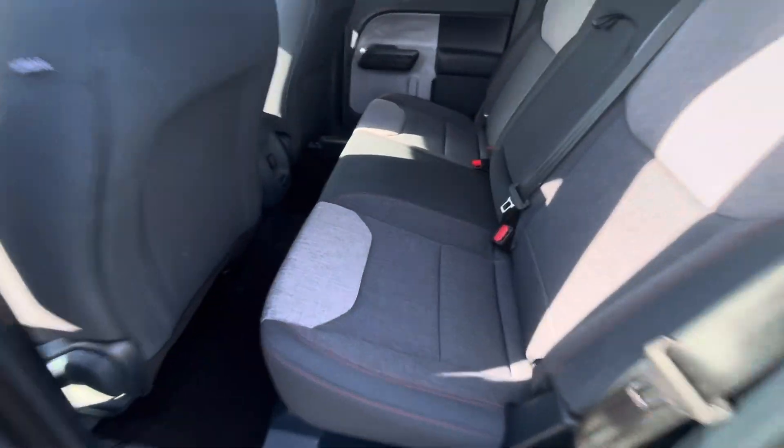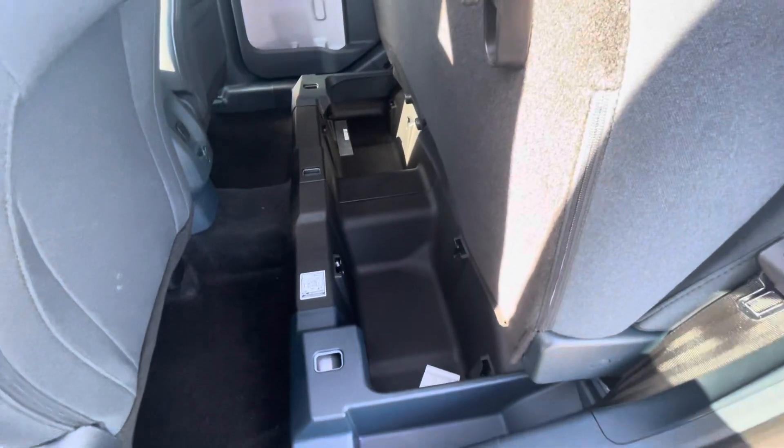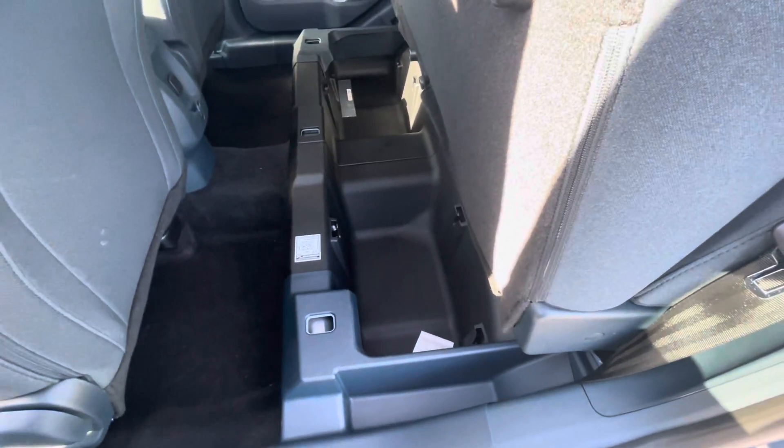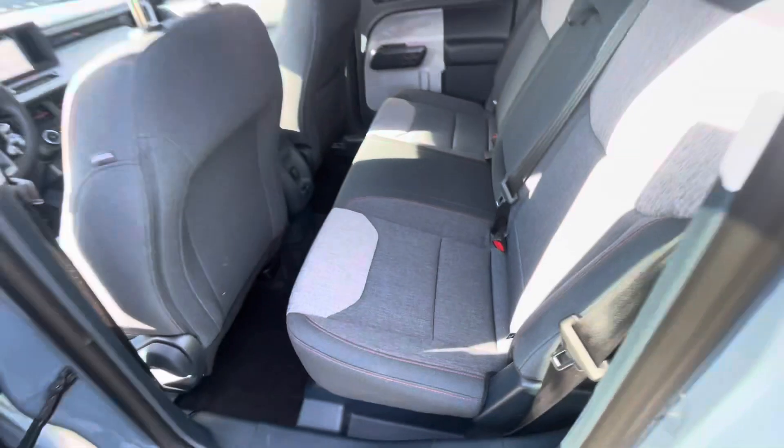Here's a look at the back seating area. There's a little tab down here — if I pull that up, you can see there's a lot of under seat storage. It does not stay up, but you can at least store a whole bunch of stuff under there.